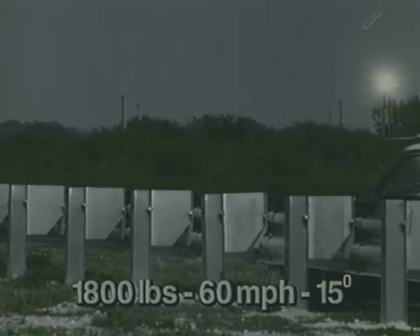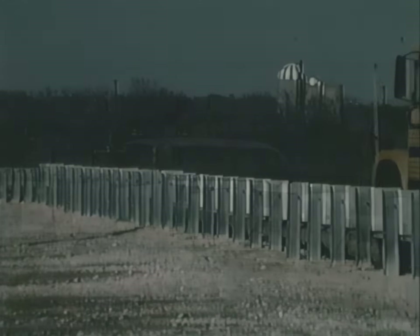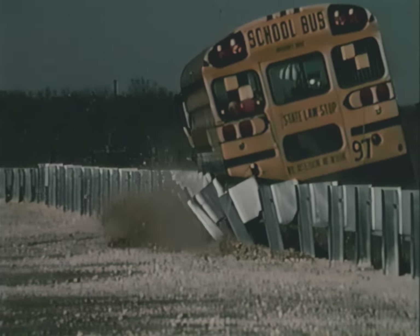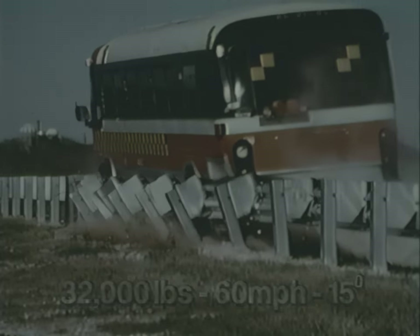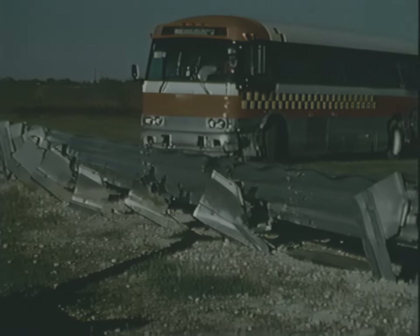The modified Thribeam guardrail, while performing well in large and small car tests, provides drastically improved performance with larger vehicles like this school bus, as well as this 32,000-pound coach bus. Even after this severe test, this bus was still operational.